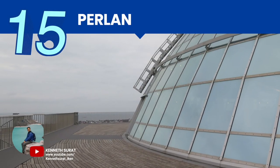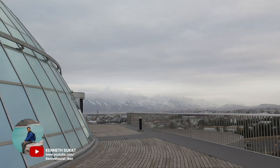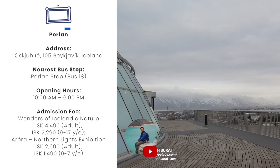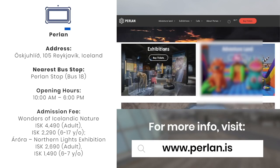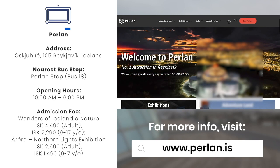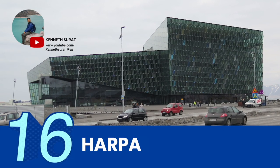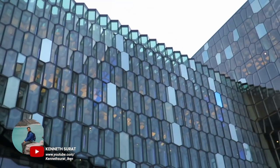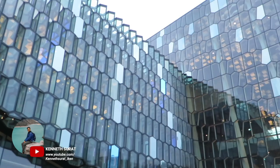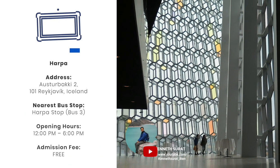Another stop is Perlan, which houses a museum that showcases the natural wonders of Iceland through interactive state-of-the-art sections, including the world's first indoor man-made cave made of ice, and a planetarium. Another modern landmark worth your time is Harpa, boasting award-winning architecture — this cutting-edge structure is made of steel and glass panels affording guests views of the surrounding mountains and the old harbor.